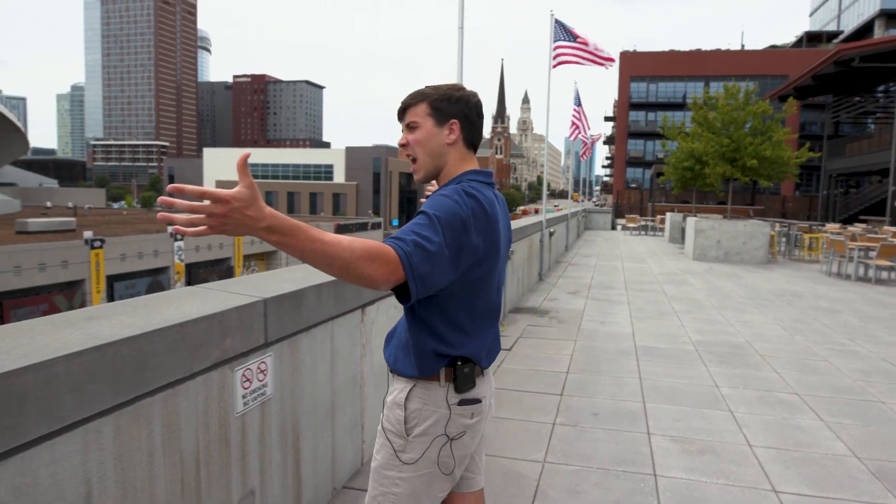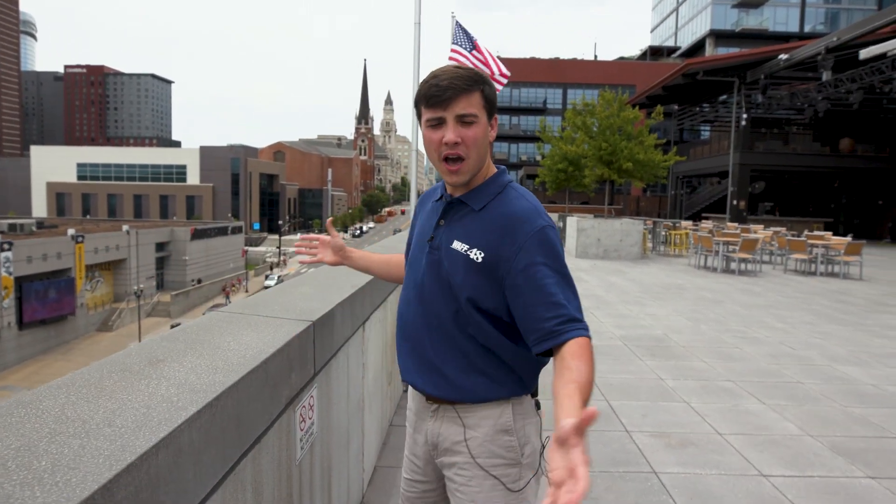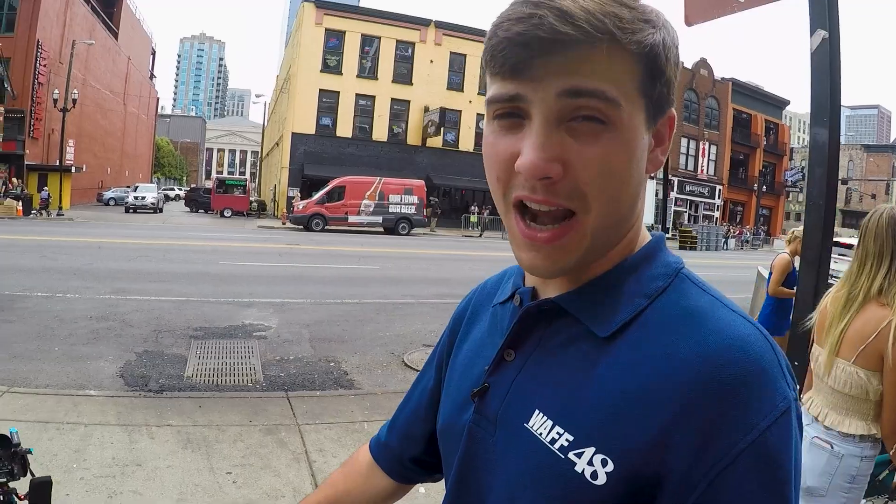We've shown you all of Assembly Food Hall. If you don't have enough food options going that way, you do have Broadway right literally at your fingertips. We're on the rooftop of Assembly Food Hall showing you an incredible view of downtown Nashville. A lot of people out here.